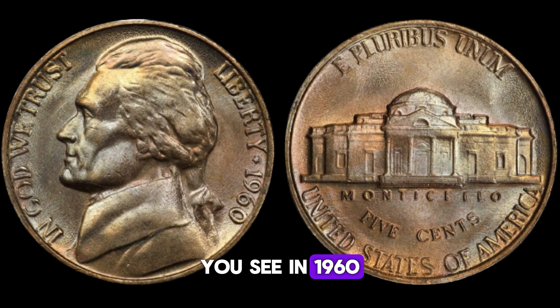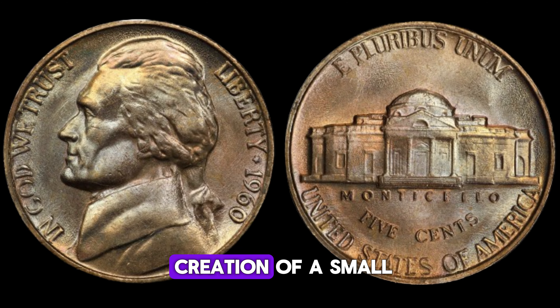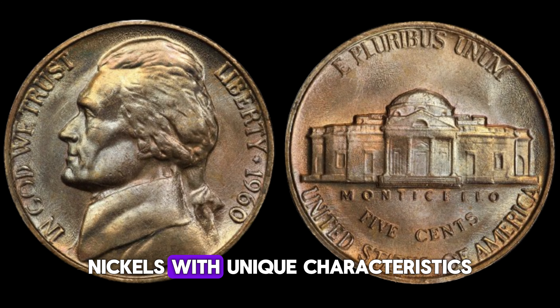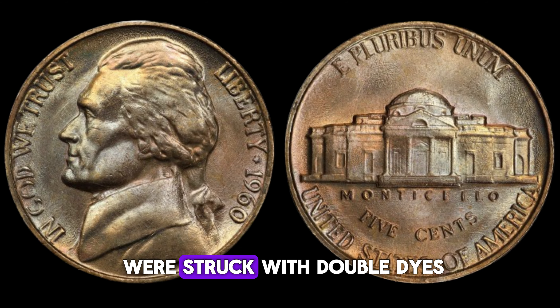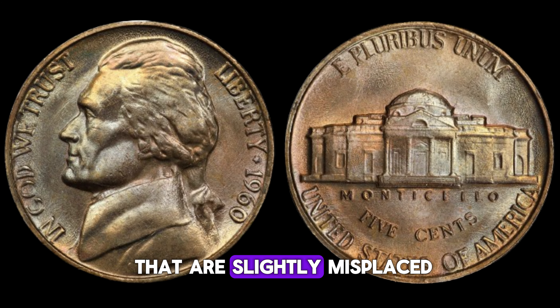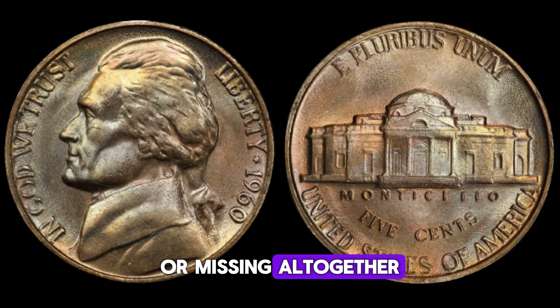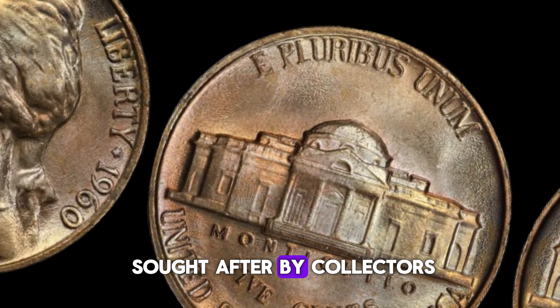You see, in 1960, the United States Mint made a production error that led to the creation of a small number of these nickels with unique characteristics. Some of these nickels were struck with double dies, resulting in distinct doubling of the features on the coin. Others exhibit mint marks that are slightly misplaced or missing altogether. These anomalies make these coins highly sought after by collectors.